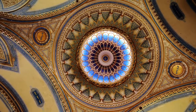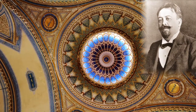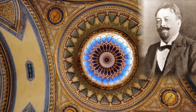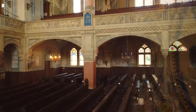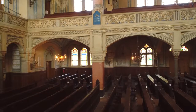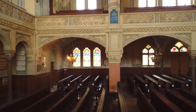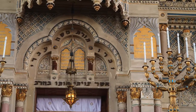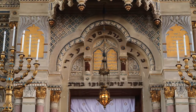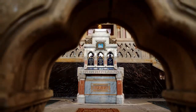Construction was begun in the 1900s based on the designs of Lipot Baumhorn, an exceptionally talented architect, highly experienced in building synagogues in Hungary, and construction lasted for three years. Baumhorn designed 22 synagogues at the turn of the 19th and 20th centuries. His most beautiful work is the Art Nouveau New Synagogue in Seged, with Moorish, Arabian and Mediterranean features.